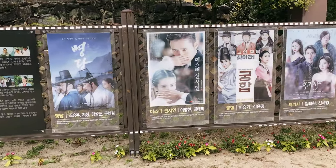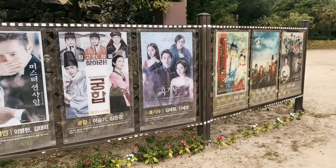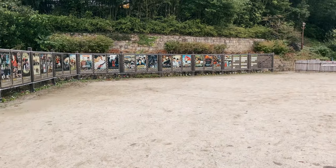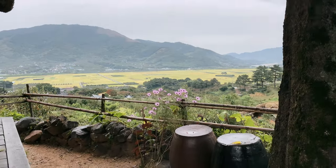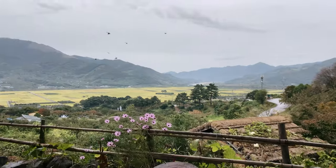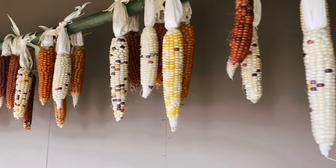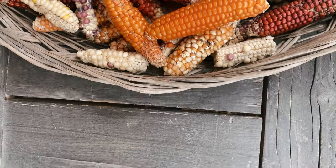Because of its well-preserved hanok houses and hues, this place has been the filming location for countless Korean historical dramas such as Mr. Sunshine and Toji the Land. The buildings were decorated in a very detailed way and you just feel like you're traveling back in time.